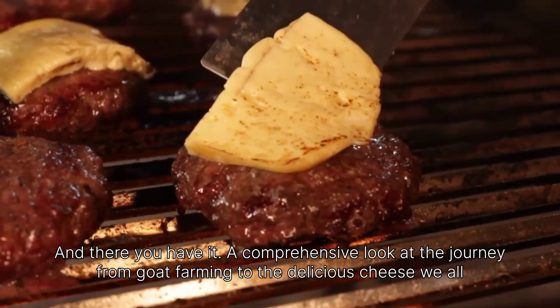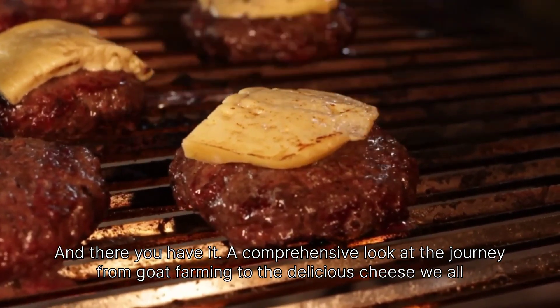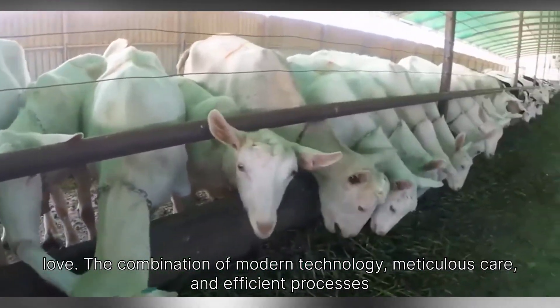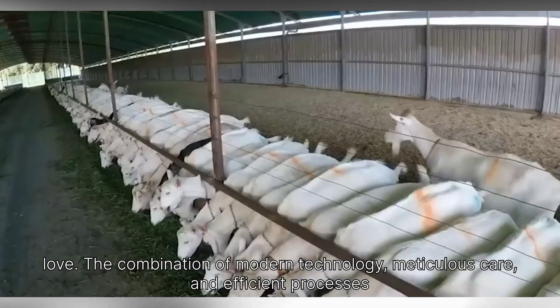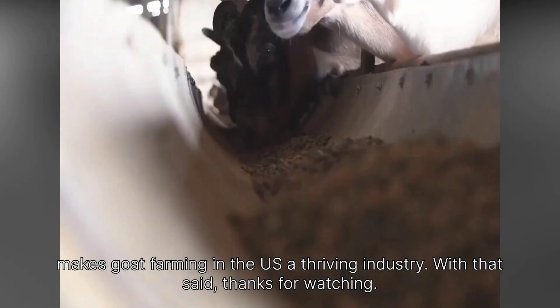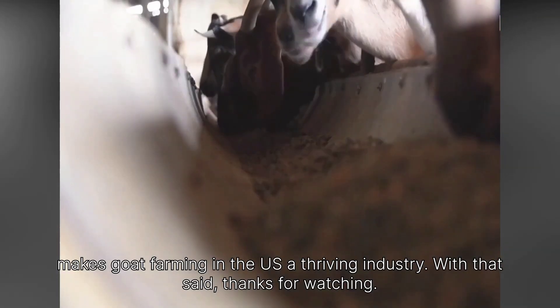And there you have it — a comprehensive look at the journey from goat farming to the delicious cheese we all love. The combination of modern technology, meticulous care, and efficient processes makes goat farming in the U.S. a thriving industry.